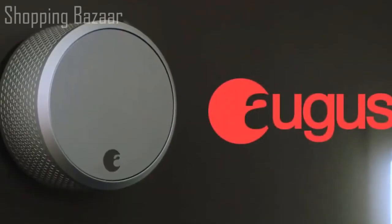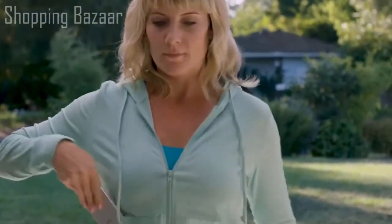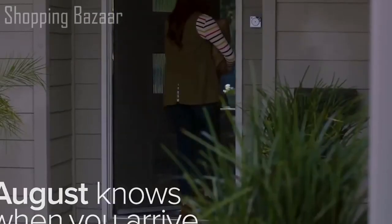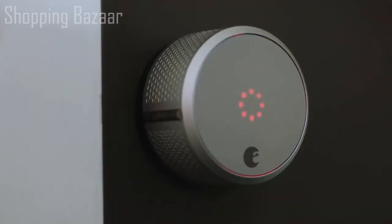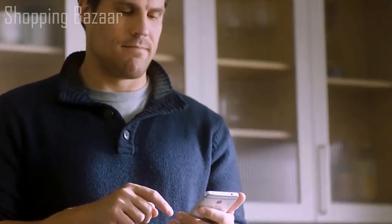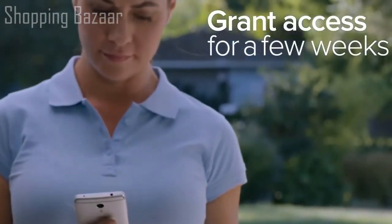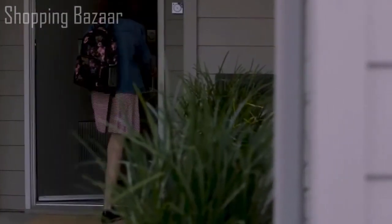Introducing August Smart Lock Pro — our most advanced smart lock yet. With August, your phone is now your key, letting you securely unlock and lock your door using the August app. You can set August to auto-unlock so it knows when you arrive using Bluetooth, and set it to auto-lock so when you leave August locks the door behind you — kind of like your own personal doorman. On your August app, you can create secure temporary keys for family, friends, and even service people, granting access for a few weeks or a few hours. You decide — never worry about copies of keys getting into the wrong hands again.